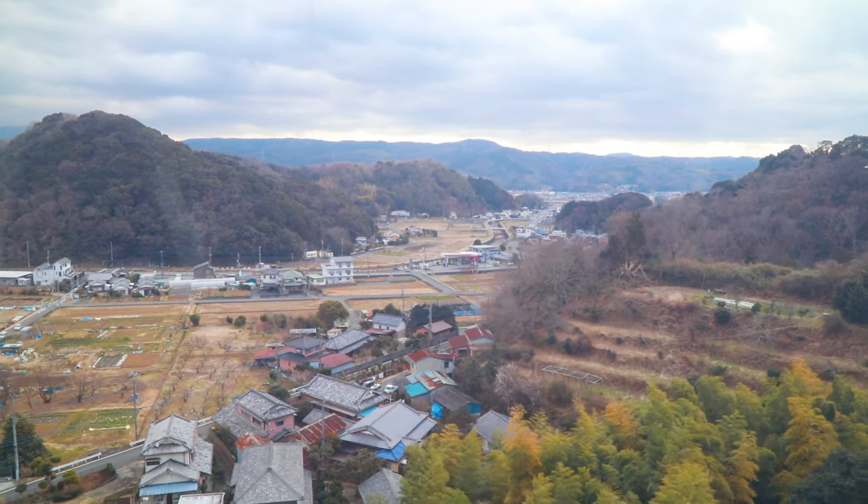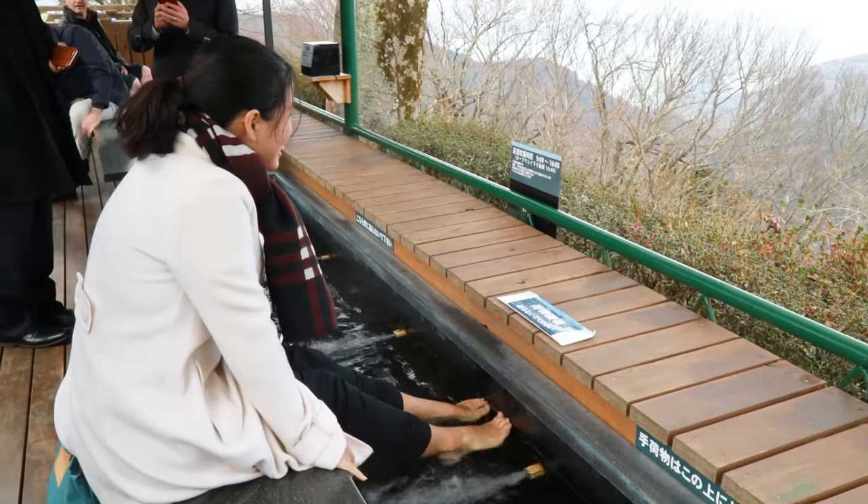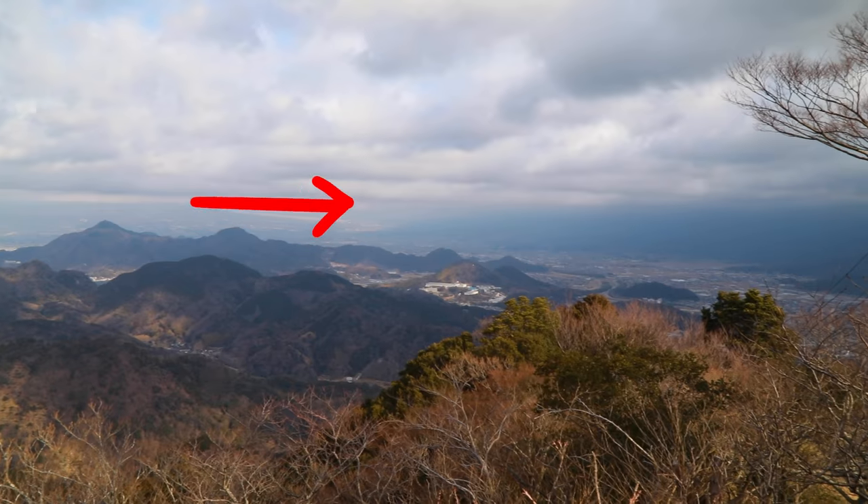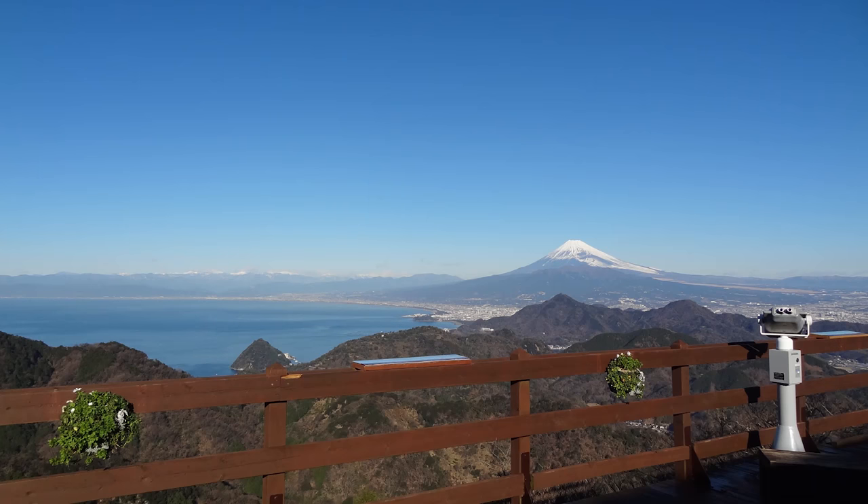On to the next day, where we visited the Izu no Kuni Panorama Park. There you can enjoy a hot spring foot bath with a beautiful view of Mt. Fuji — which is somewhere around here. This is actually how it looks.